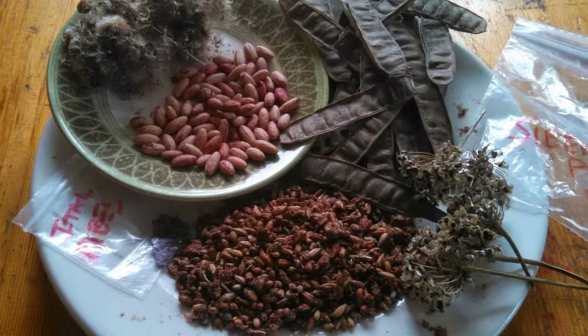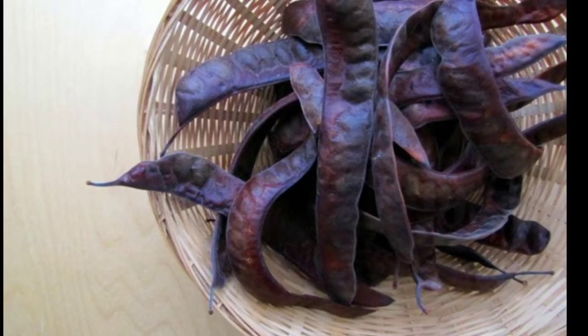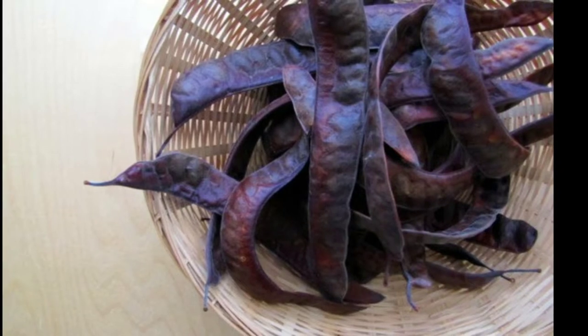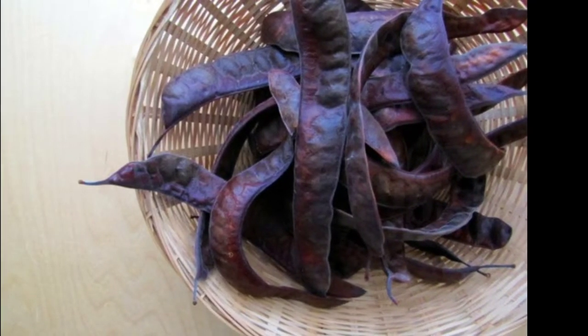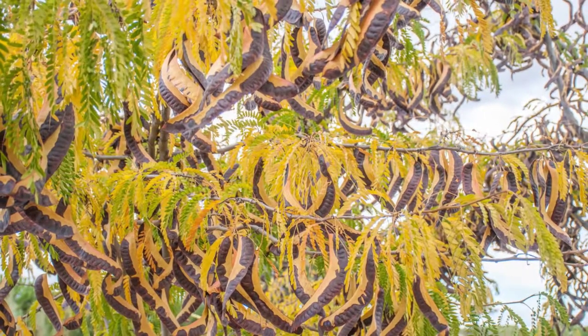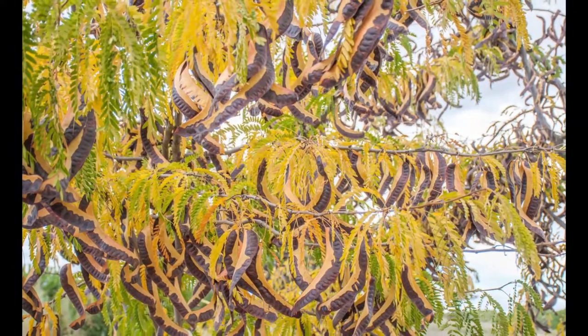The long pods, which eventually dry and ripen to brown or maroon, are surrounded in a tough, leathery skin that adheres strongly to the pulp within. The pulp — bright green in unripe pods — is strongly sweet, crisp, and succulent in ripe pods. Dark brown tannin-rich beans are found in slots within the pulp.